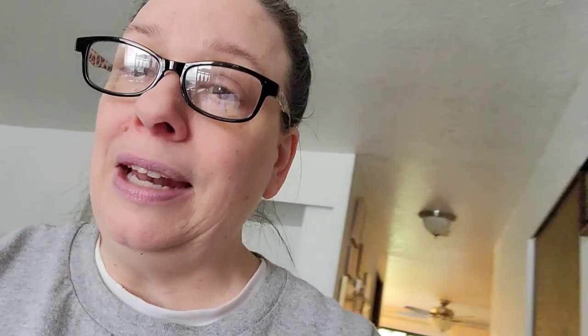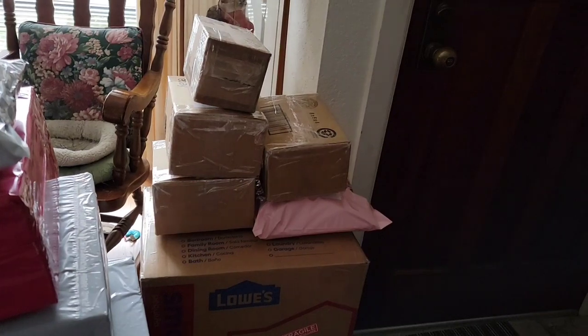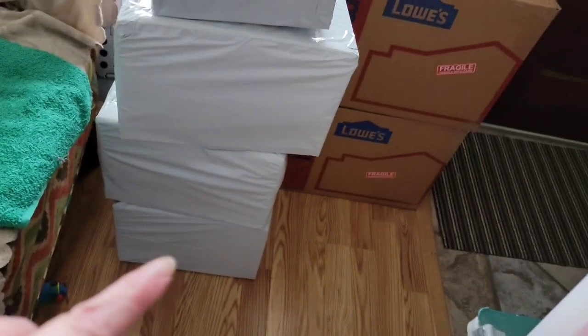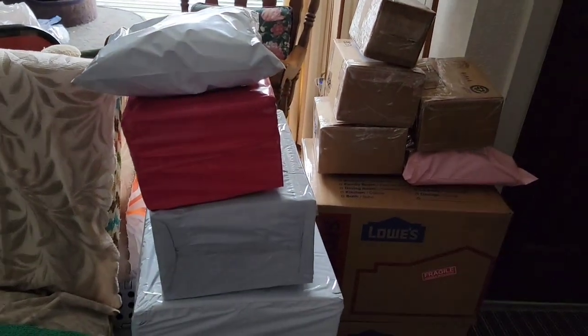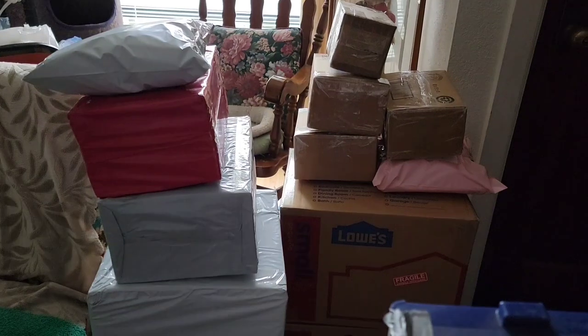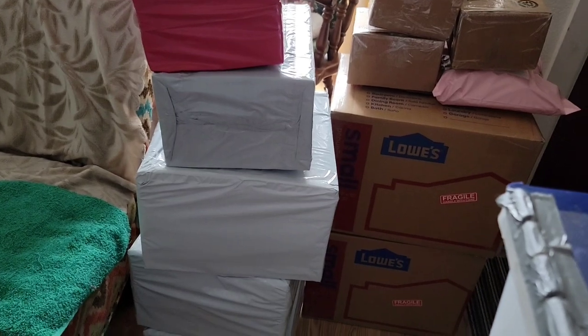I'm going to turn the camera around and show you — I think I have 13 packages now that are heading out. These are big boxes — 16 by 12 by 12. I've got five stacked on top of there and then three of these big boxes plus three more packages on top. That is a lot. That would take me a lot of time and a lot of trips back and forth to the car to get that done.